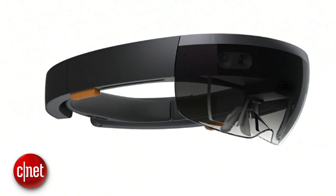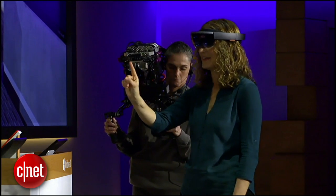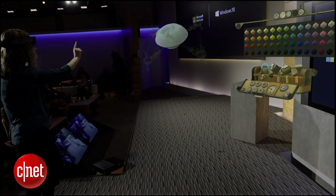Microsoft really threw us a curveball when they unveiled HoloLens, goggles that combine a computer, speakers, and a 3D augmented reality display. But as cool as the demo video was, what are we actually going to use this for? I'm Donald Bell, and in this top 5 I'm counting down the best uses for Microsoft HoloLens, so far as I can tell.